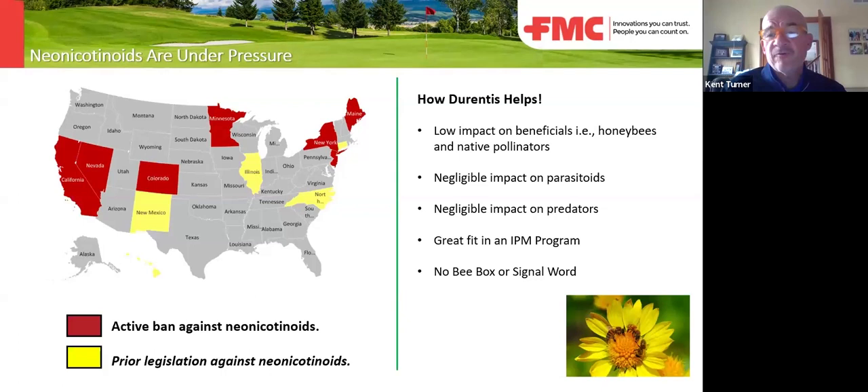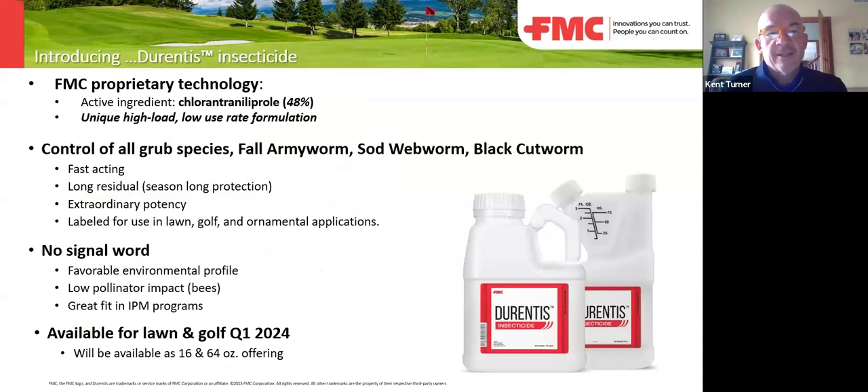In the turf and ornamental space before, that active ingredient was worth about $40 million a year. In the agriculture space, this is a billion-dollar-a-year molecule. That enables us to bring it to you in an innovative product at a price point that expands its market in golf and brings it into the lawn care space. This active ingredient, chlorantraniliprol, in the Durentis package is at 48% — a higher load than other chlorantraniliprol products on the market — and a low use rate.